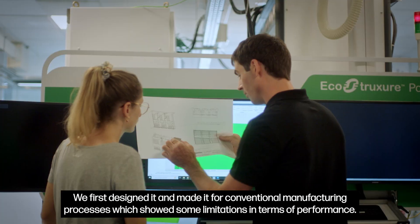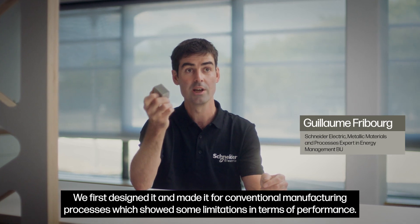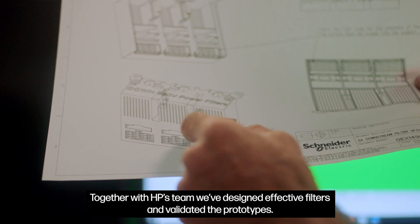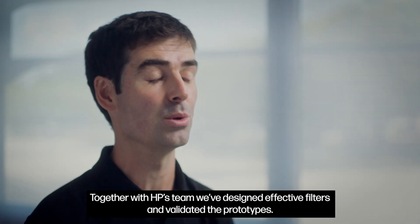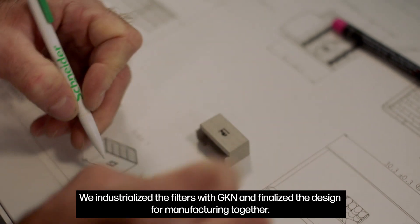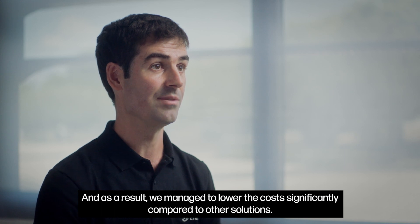We first designed it for conventional manufacturing processes, which showed some limitations in terms of performance. Together with SP's team, we designed effective filters and validated the prototypes. We industrialized the filters with GKN and finalized the design for manufacturing together. As a result, we managed to lower the cost significantly compared to other solutions.